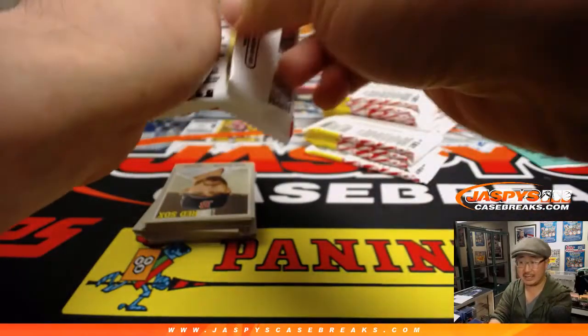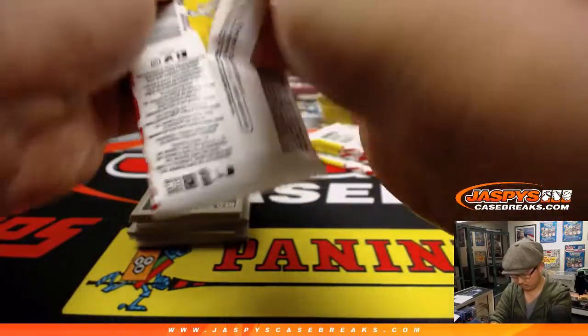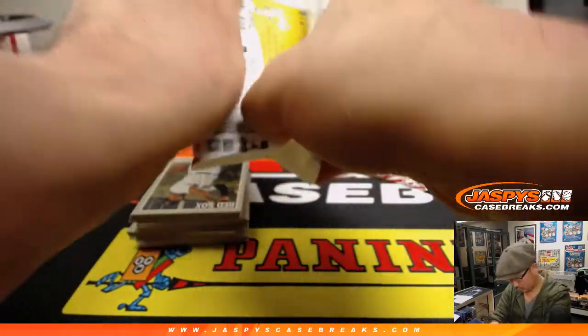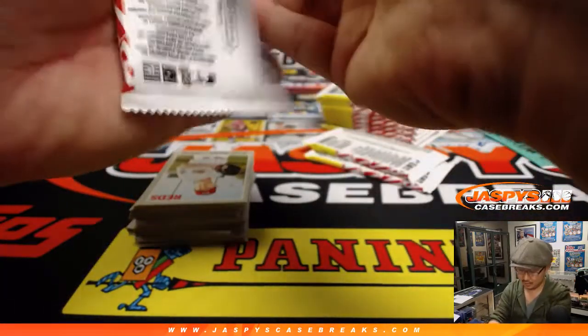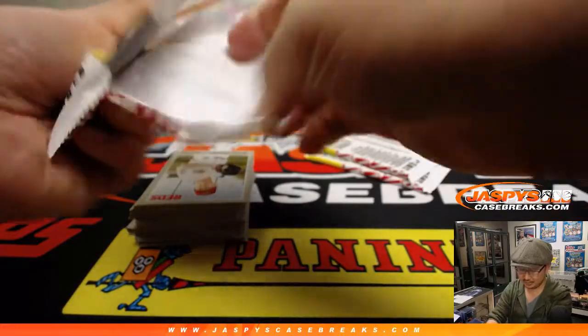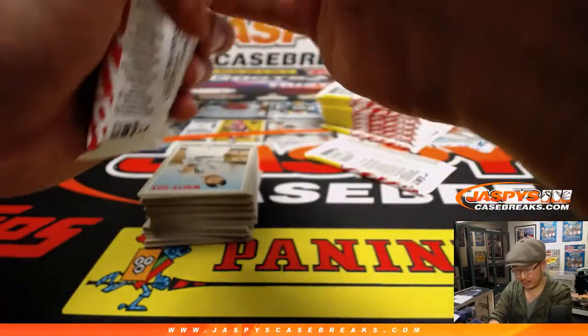Every box has a relic, but autographs are less frequent — around two or three autographs per case. Not too common.